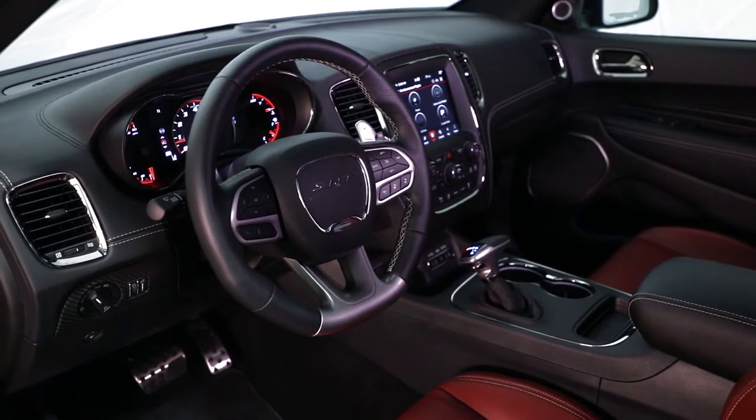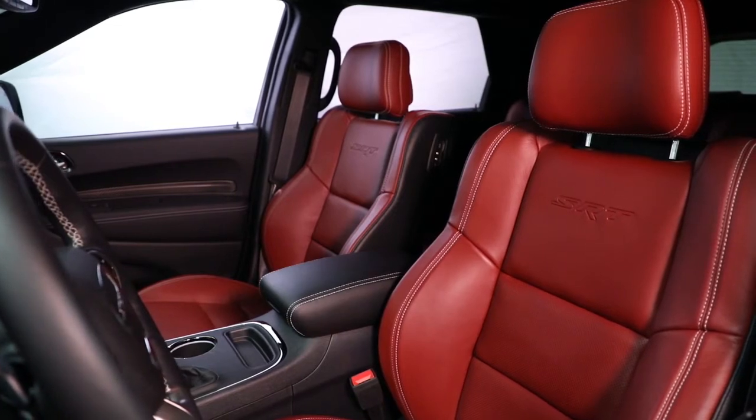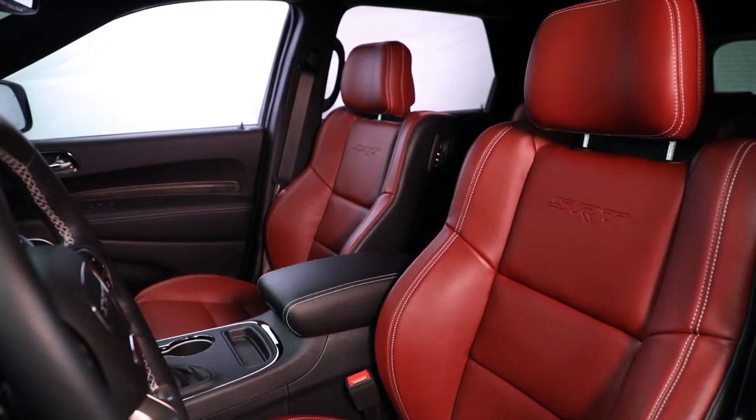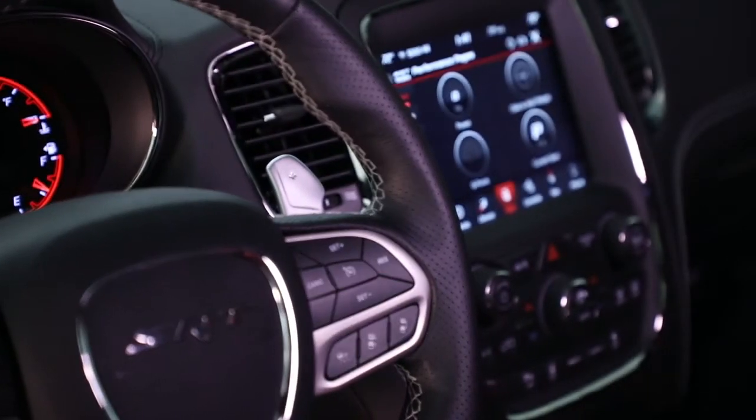It's also refined enough to make that search a comfortable one with features like available leather trim. The Dodge Durango packs a full-size punch with state-of-the-art features that could make any home entertainment system jealous.